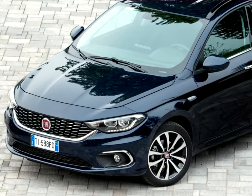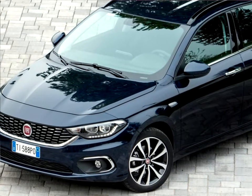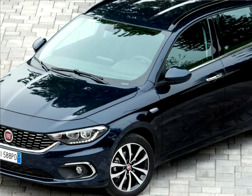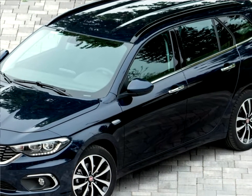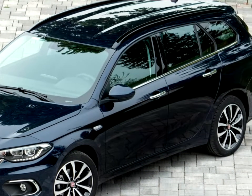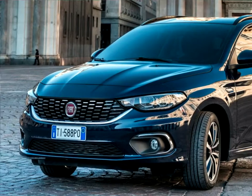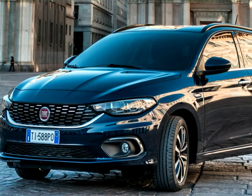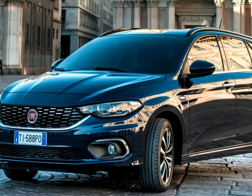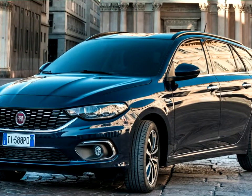Personality-wise, the Fiat Tipo projects a dynamic style and a strong character in all its versions. The simple choices provided to the customer result in a range of engines and trim levels that appeals directly to the heart of the market. Functionality has been a hallmark of Fiat for more than 80 years and has contributed to a back catalogue of highly successful models.